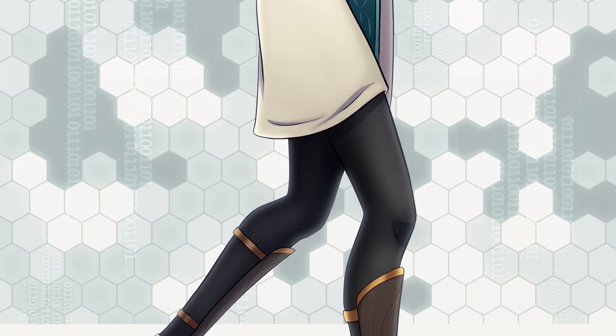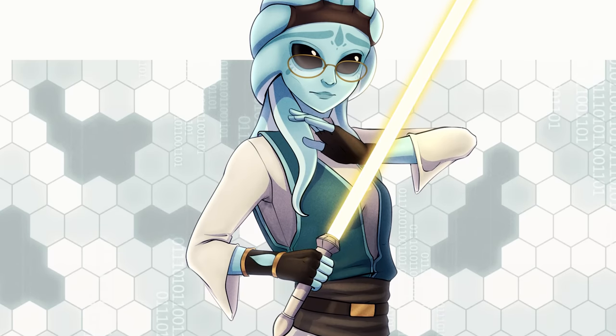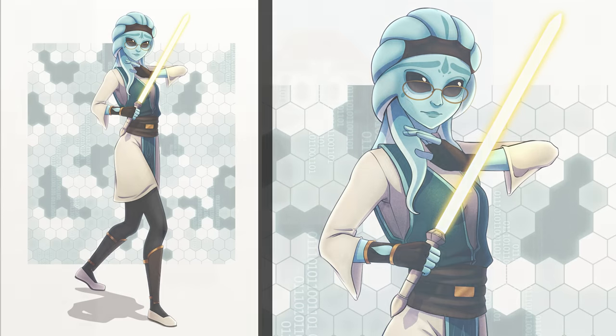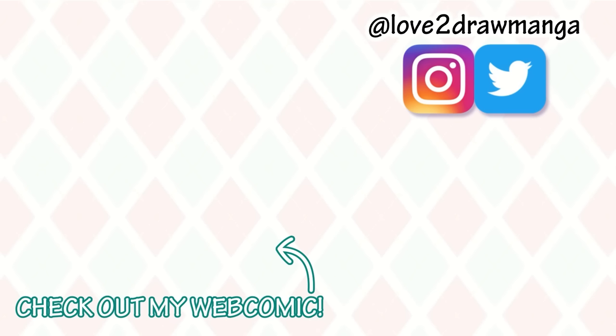Here's me as a Nautolan! I'm pretty happy with how this turned out. I was nervous about drawing a more alien-like character but it was actually really fun and I like how the outfit turned out. Here's all my other designs too — they were also fun to do. If you have any other cartoons you'd like to see me draw myself as a character for, let me know down in the comments. Well, that is all for this video. Thank you all so much for watching and I'll see you all next week. Bye!